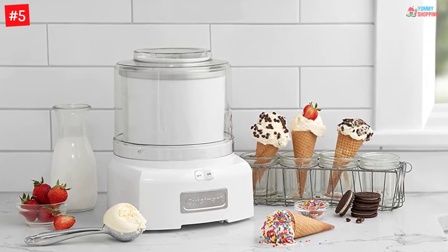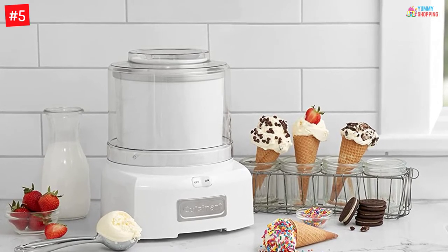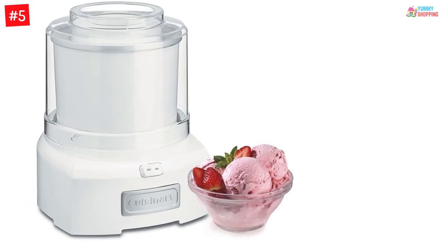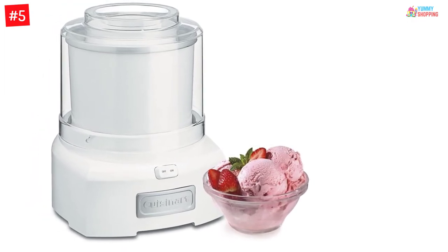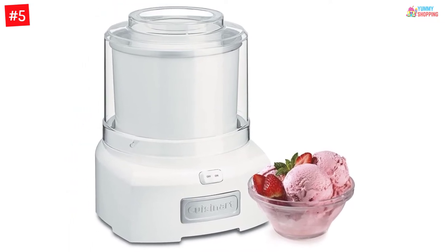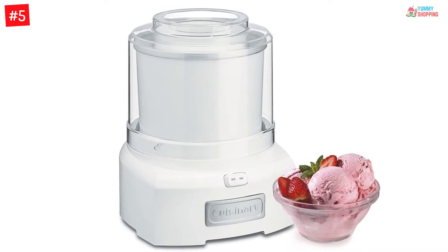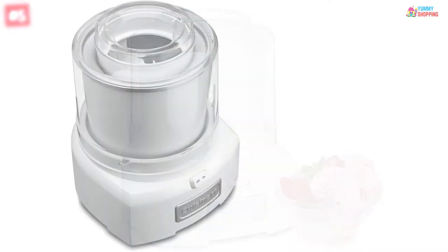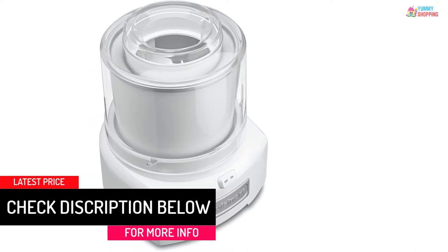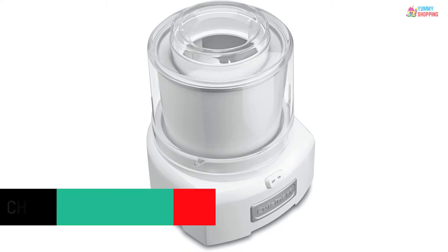This fully automatic machine is easy to use and can make your favorite ice cream or frozen yogurts without creating a mess. The bowl is coated with double-wall insulation so that the yogurt can stay chilled for an extended period. The large spout helps in adding ingredients quickly, while the transparent lid with safety lock allows you to keep watch while the machine runs. With a sturdy housing body, powerful motor, and 3-year limited warranty, it will make frozen yogurts for your family for a very long time.